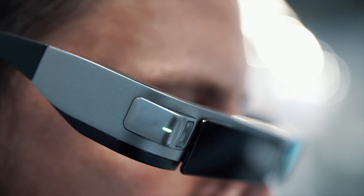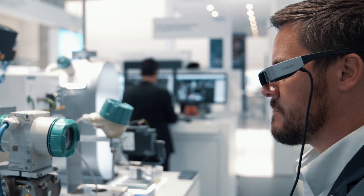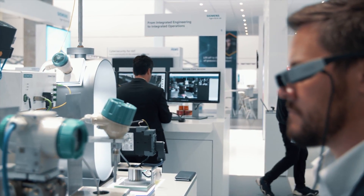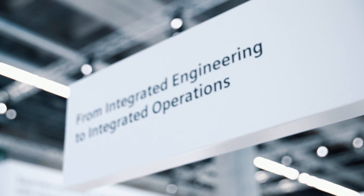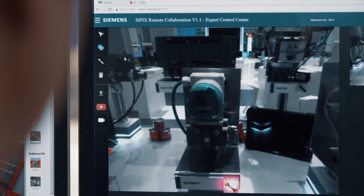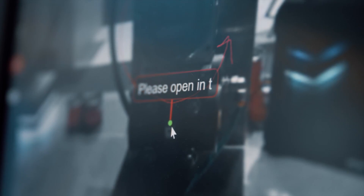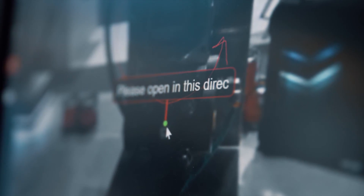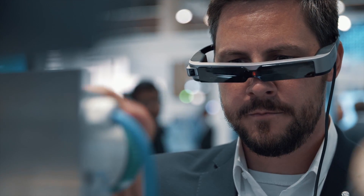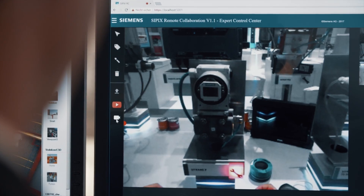A maintenance must be carried out: display replacement. The technician on site needs information on what to do, and an expert can provide this information who supports him by means of the CPICS service device. The technician learns what he needs and can even use both hands for the repair work, as he only has to watch a video stream supplemented by digital labeling tools.